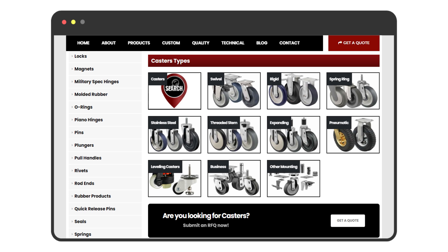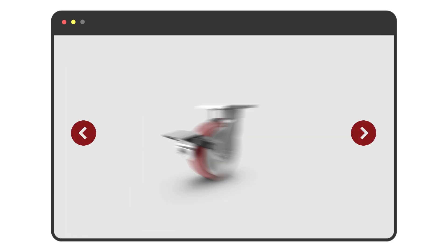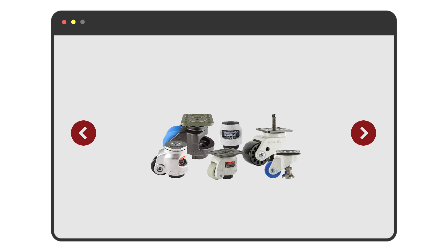Here at One Monroe we offer many different types of casters including swivel, rigid, locking, pneumatic, and leveling casters just to name a few.